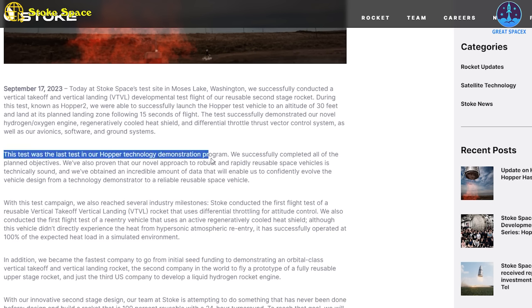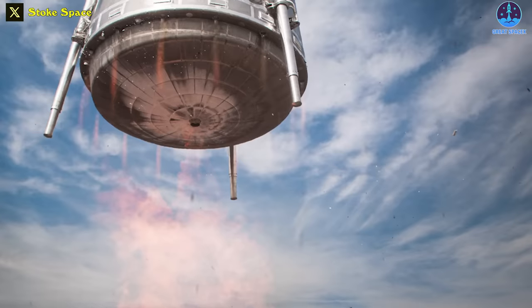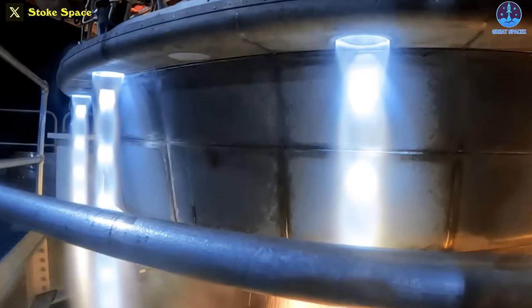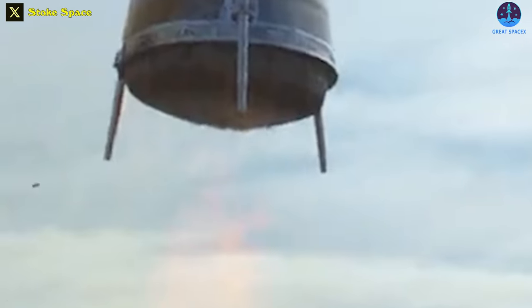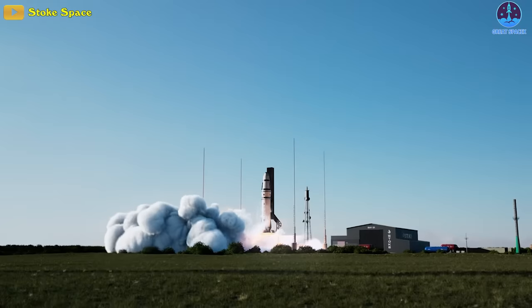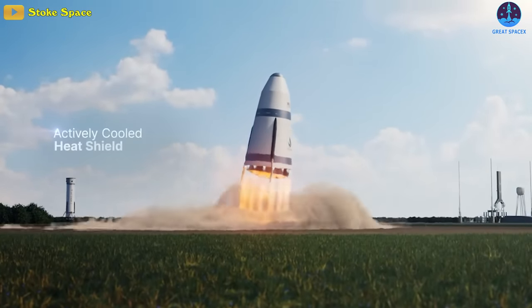It's the last test in our development program for Hopper, and by all accounts it's been very successful, Lapsa said. With this test campaign, Stoke Space also reached several industry milestones: they conducted the first flight test of a reusable vertical takeoff, vertical landing rocket that uses differential throttling for attitude control, and the first flight test of a re-entry vehicle that uses an active regeneratively cooled heat shield. Although this vehicle didn't directly experience heat from hypersonic atmospheric re-entry, it successfully operated at 100% of the expected heat load in a simulated environment. Additionally, they became the fastest company to go from initial seed funding to demonstrating an orbital-class VTVL rocket, the second company in the world to fly a prototype of a fully reusable upper-stage rocket, and just the third U.S. company to develop a liquid hydrogen rocket engine.